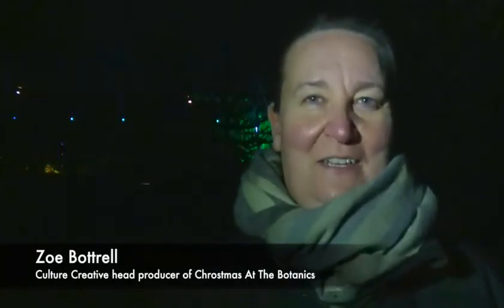We've got a brand new trail this year, new pathways, new buildings that we're taking into the trail — this great one behind me — and just a whole load of great new installations that have never been anywhere else but here at the Botanics, so I'm really looking forward to it.